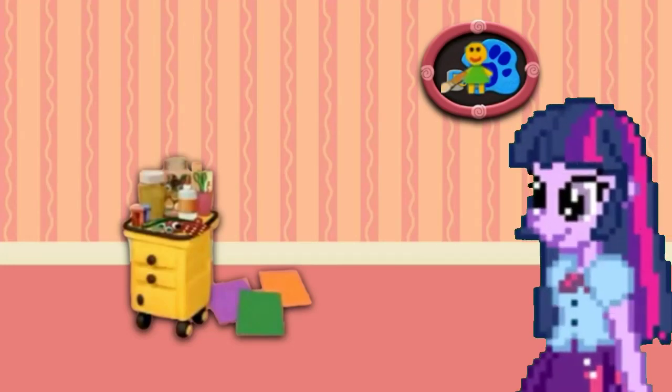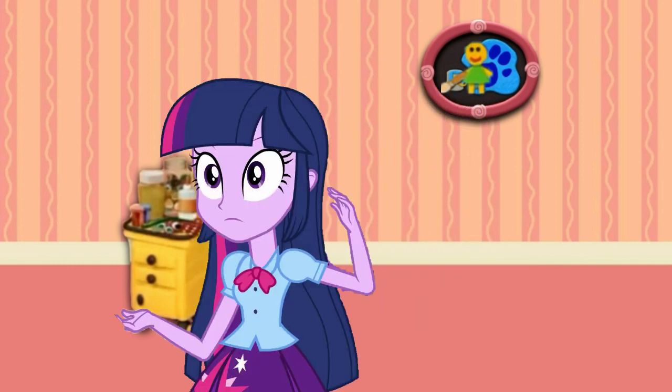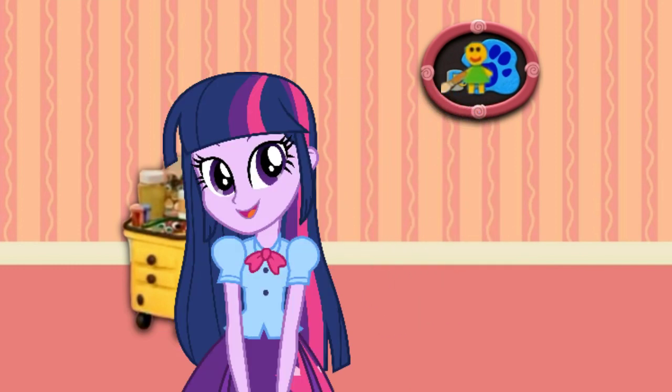We are looking for Blue's clues. I wonder where they are. A clue! A clue! You see a clue? Is it in front of me or behind me? Behind you!